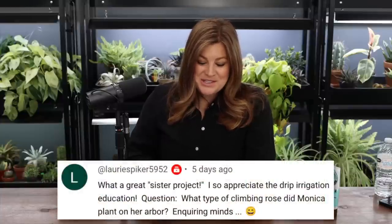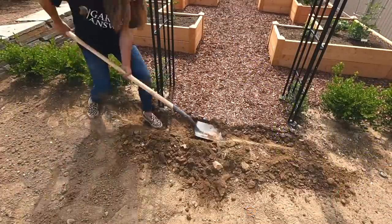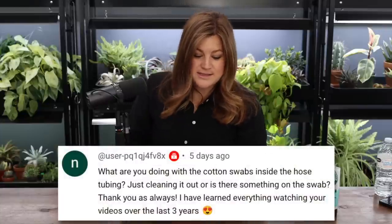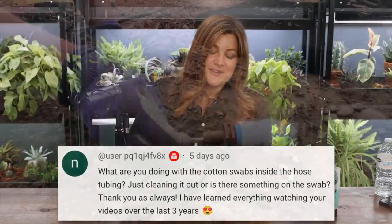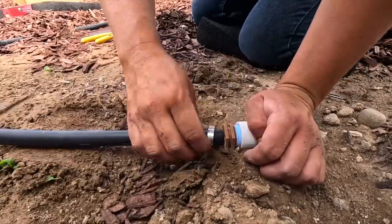Lori asked what type of climbing rose Monica planted on her arbor — those are Lady of Shallot, David Austin climbers. They're kind of an orangey apricot with a little bit of pink. Someone asked what we were doing with cotton swabs inside the hose tubing — the drip tube access was close to the ground and Monica had been watering around them. I was making sure there wasn't extra soil packed in. We could have turned the system on and blown it out, but we just grabbed some Q-tips and cleaned it out quickly.